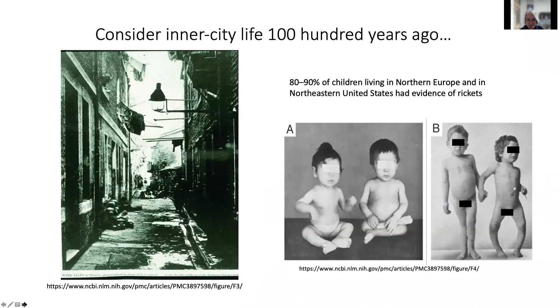Let's first consider what life was like in the inner cities in northern Europe or the United States about 100 years ago. These were pretty dark places where children did not get outside and play in the sunlight much. We know that rickets was endemic during this time period, and on the right are shown pictures of young children who have rickets, with common bone deformities and growth retardation.